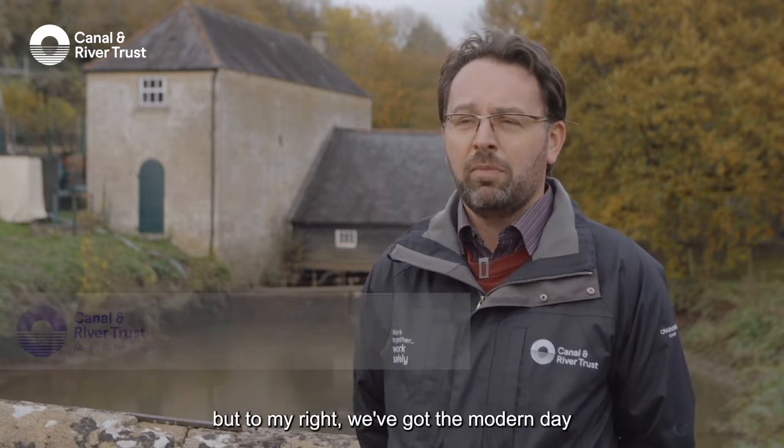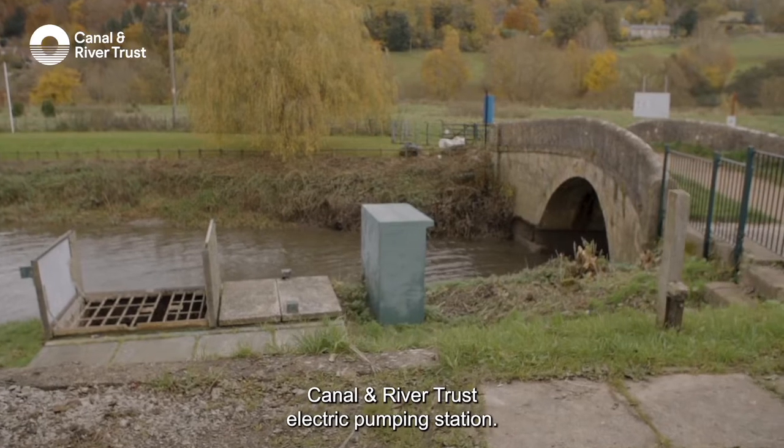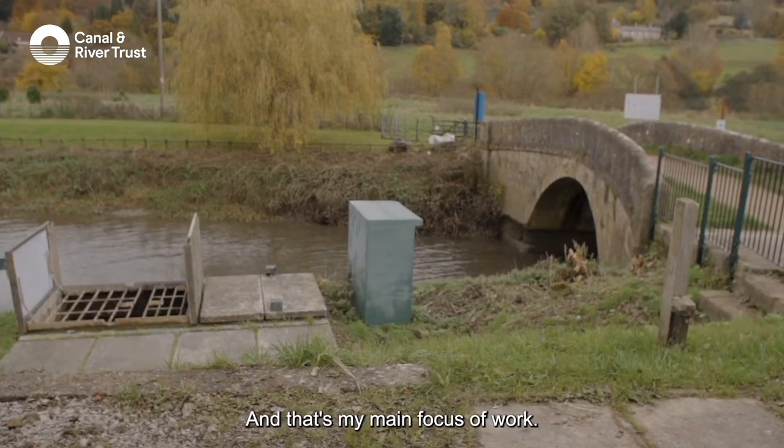So today we are at Claverton Pumping Station. In my background we've got the old pumping mill, but to my right we've got the modern-day Canal and River Trust electric pumping station, and that's my main focus of work.